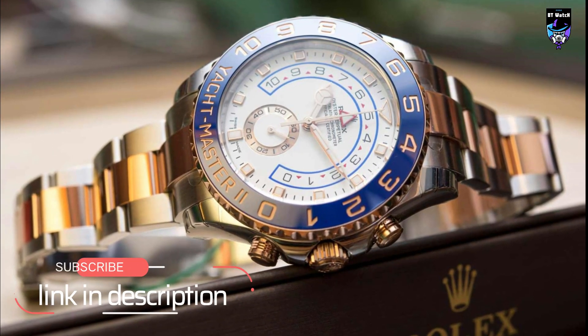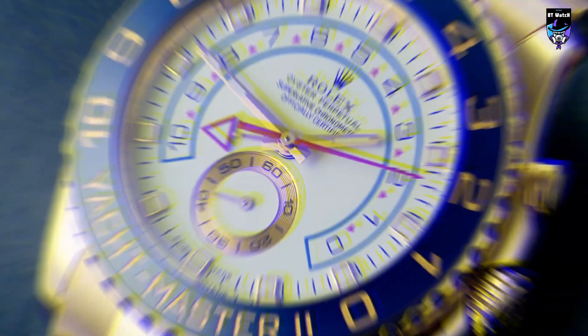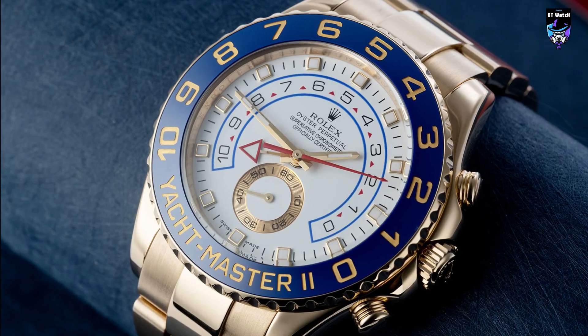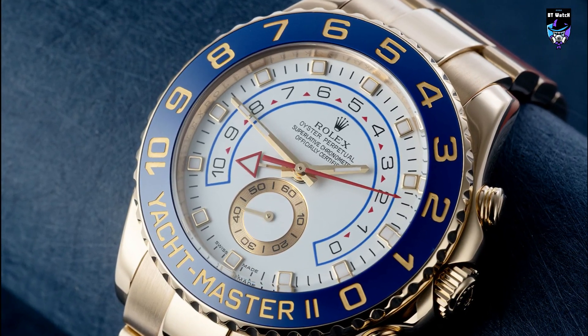The watch's most unique feature is its regatta chronograph, which allows sailors to accurately time the start of a yacht race. The Yacht-Master II is water-resistant to 100 meters and also comes with an oyster bracelet.